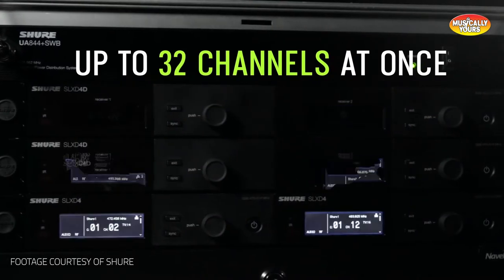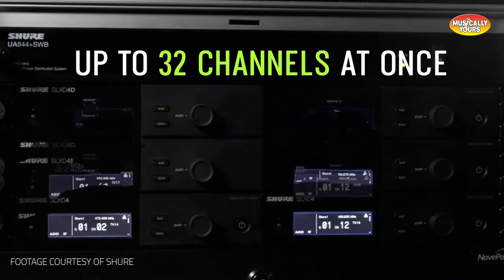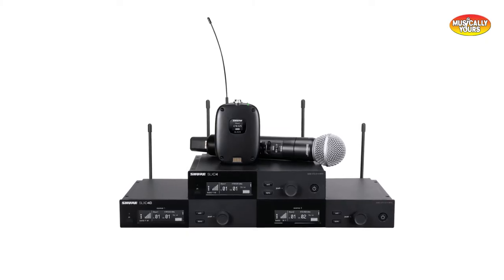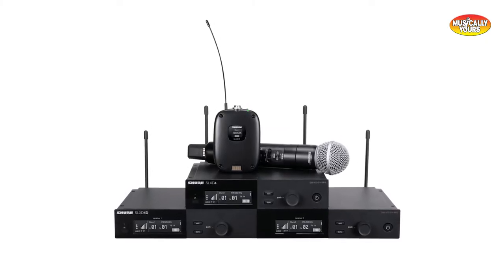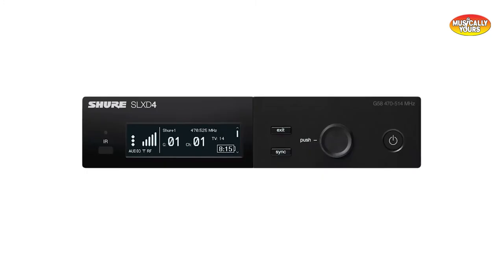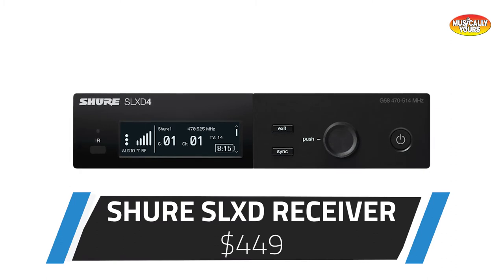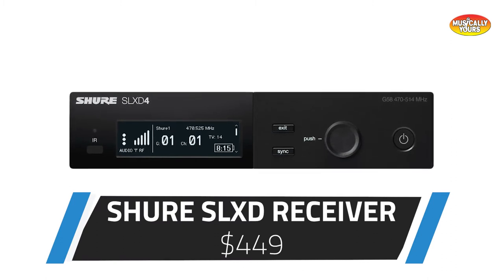The SLX-D system is expandable to 32 mic channels and offers a 330-foot range. There are several options for Shure microphones using the SLX-D system when purchasing, which we'll go over. The price of the system will vary based on the microphone capsule that you pair with it, but the wireless receiver currently retails for $449 by itself.